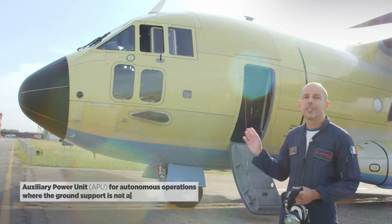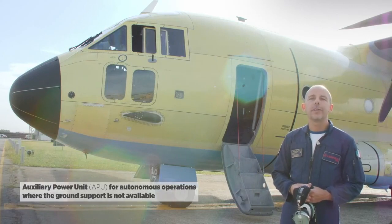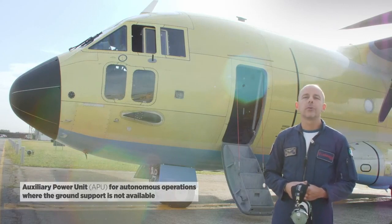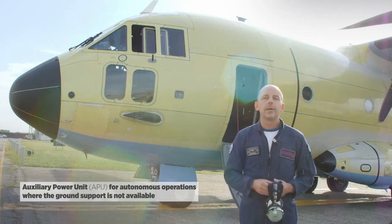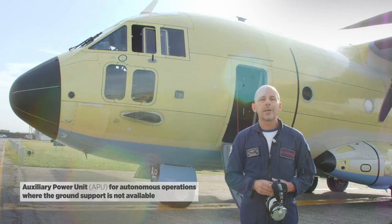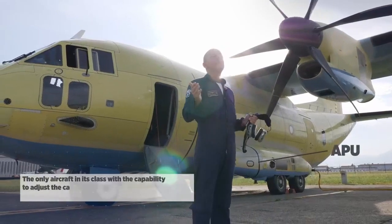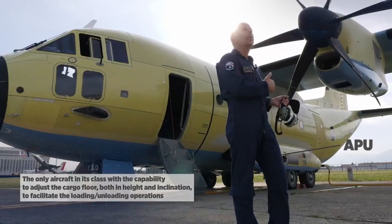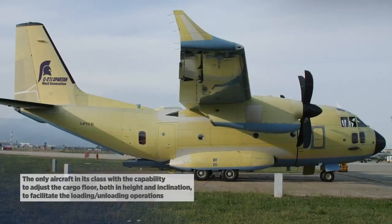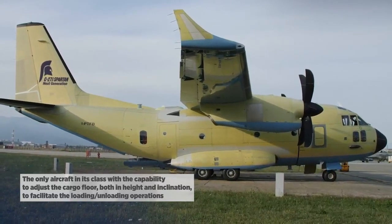Another unique characteristic of the C27J is the presence of the APU. The APU allows the airplane to be operated in complete autonomous operation and doesn't require any outside assistance, which allows full freedom to operate in battlefields, in remote areas, both in humanitarian missions and in combat sorties. The presence of the APU, together with providing electrical power, also provides hydraulic power, which allows the airplane to be raised up and down to match any kind of trucks, and this will ease a lot the operation of cargo loading.